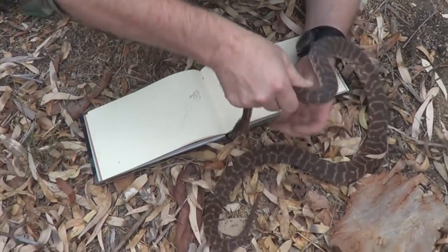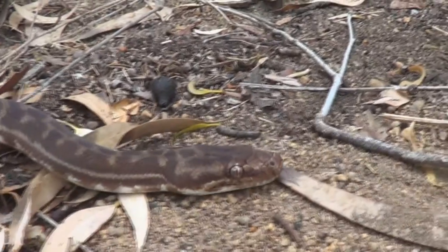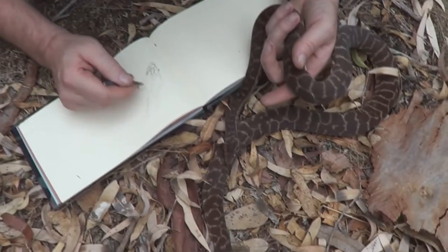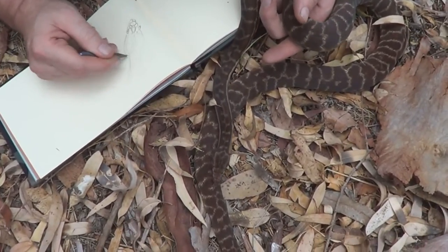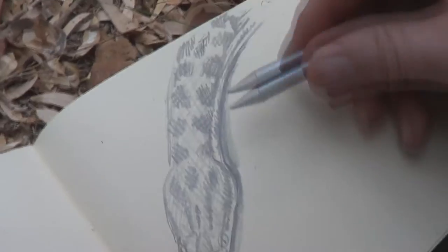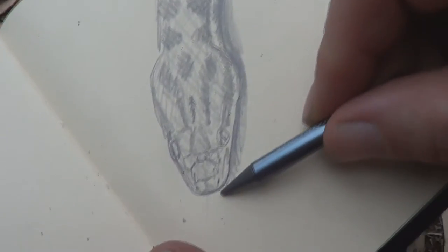Sometimes these guys will dangle from stalactites in caves and snatch a bat as it goes in and out of the cave entrance — that would make a pretty good painting! This beautiful species is found throughout all the northern parts of Australia. He's a gorgeous little python, a lovely little snake.